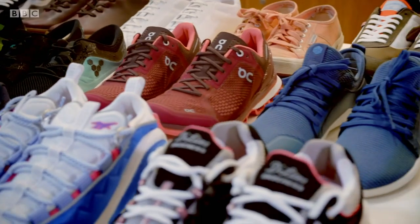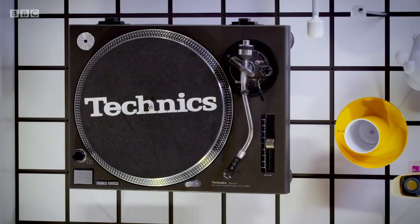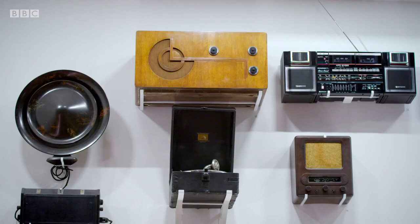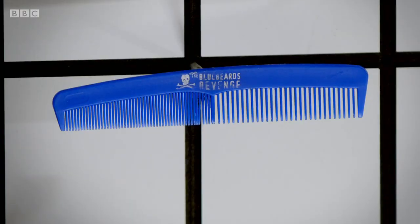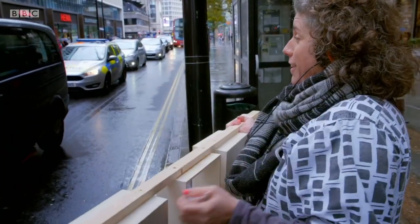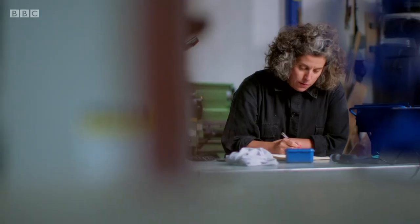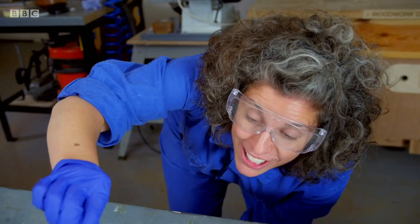Over the course of a lifetime without even thinking about it, we consume and rely upon thousands of products. From the mind-bogglingly complex to the elegantly straightforward. These everyday things are the culmination of brilliant brains working across history in cutting-edge science and design. I'm Zoe Laughlin, designer, maker and materials engineer.